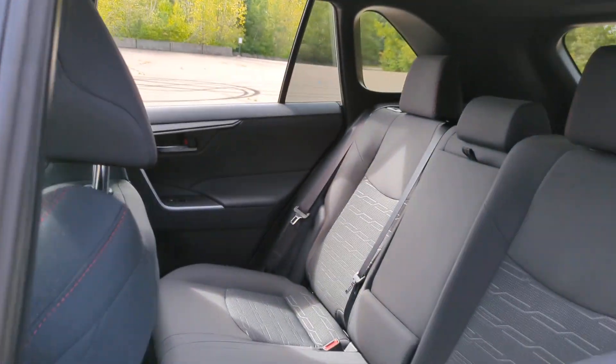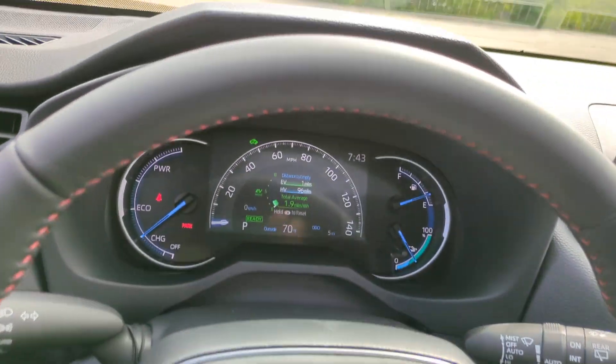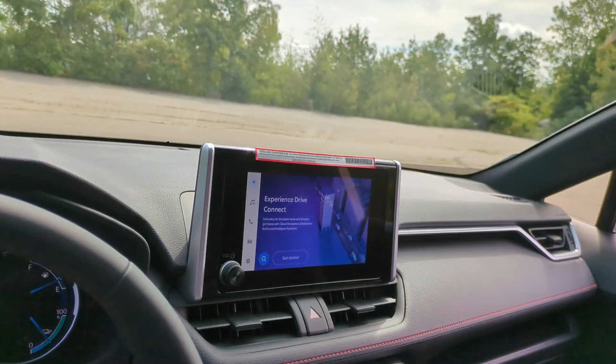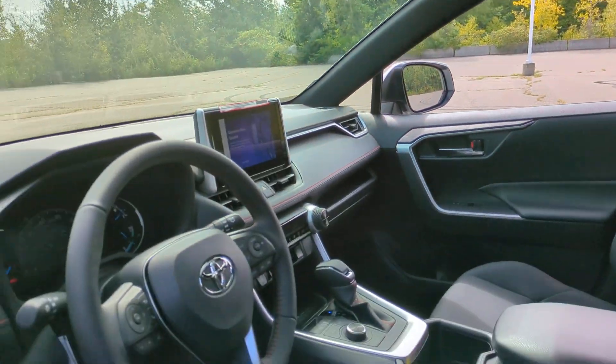Heated front seat, alarm, and electronic stability control. Feel comfortable and confident every time you take the wheel. This RAV4 is ready to go places, and our team is standing by to help.